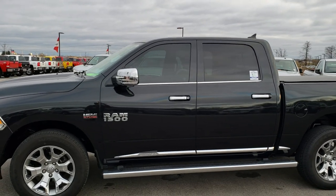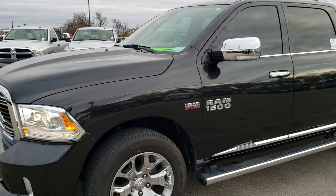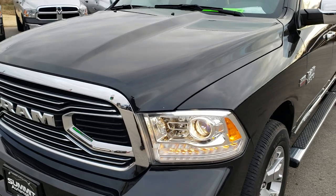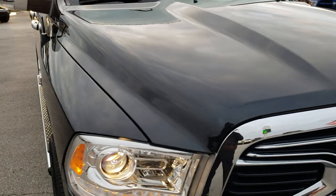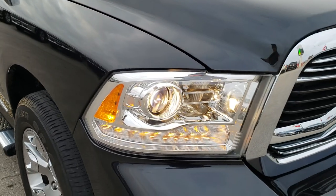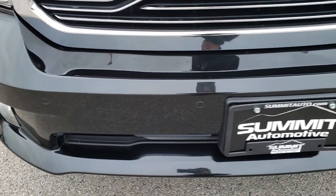This is stock number 9548A. We are here at Summit Automotive in Fond du Lac, Wisconsin — your new and used Ram Headquarters. Remember, we are the guys with the trucks on 41. Today we are checking out this super clean 2016 Ram 1500 Crew Cab 5-foot-7-inch short box. This truck has the legendary 5.7-liter V8 Hemi motor.